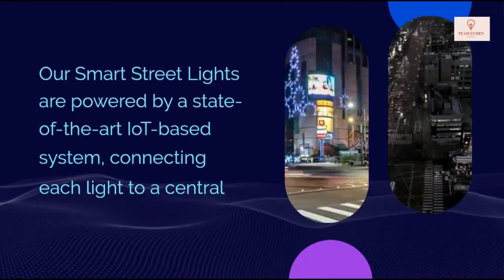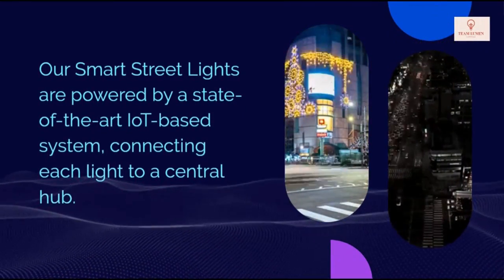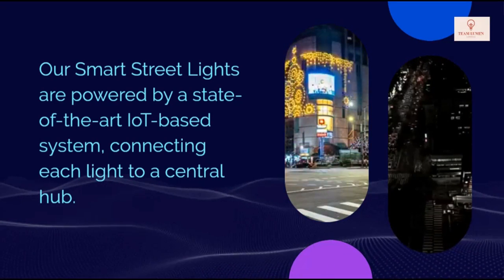Our smart street lights are powered by a state-of-the-art IoT-based system, connecting each light to a central hub.